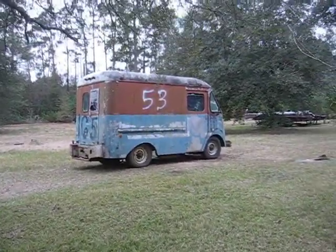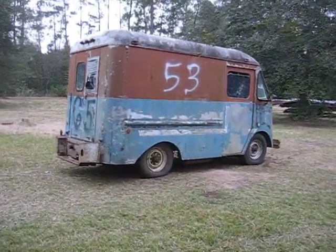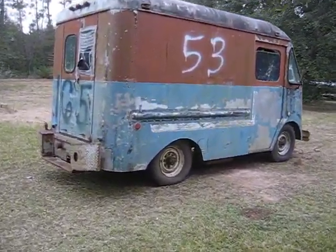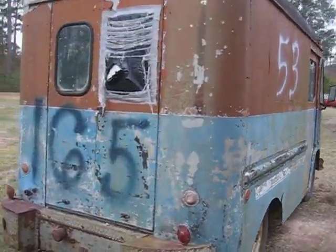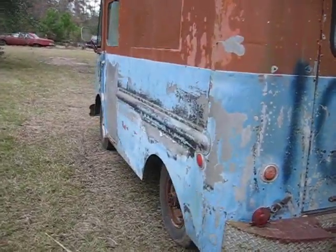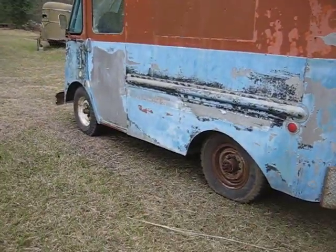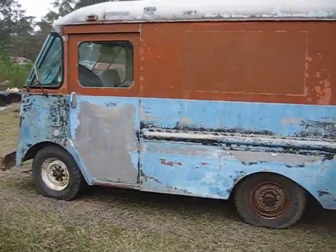I picked this up yesterday for $300. It's all aluminum, made by Grumman's — a '53 Chevrolet. Pretty good shape.